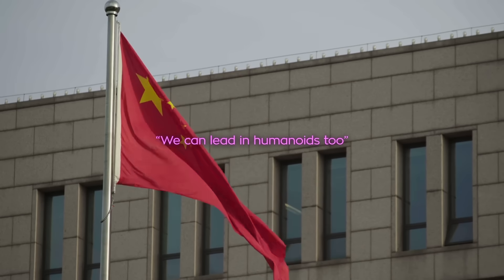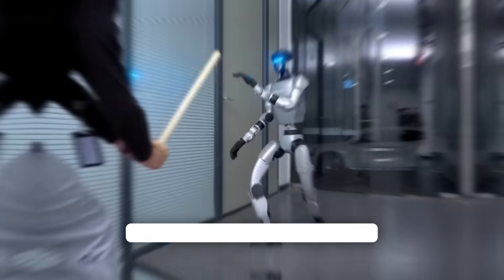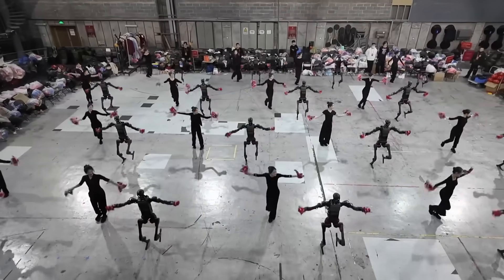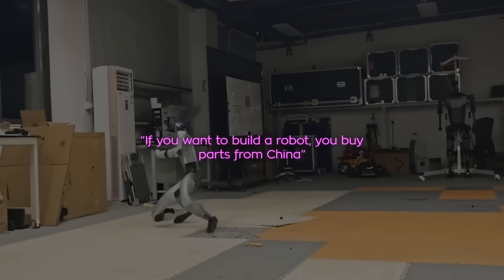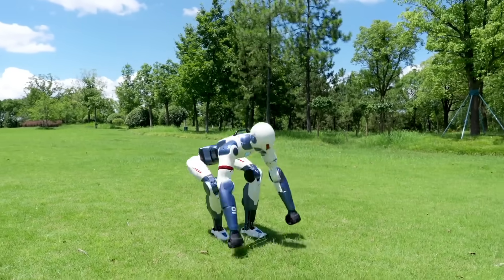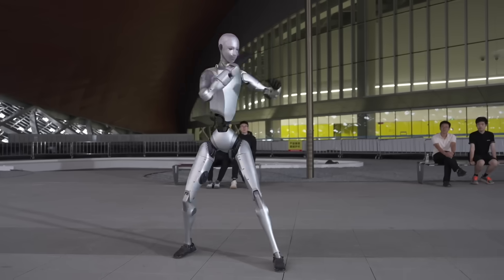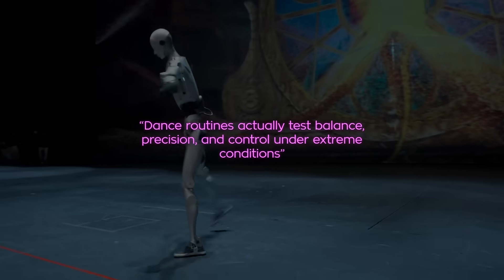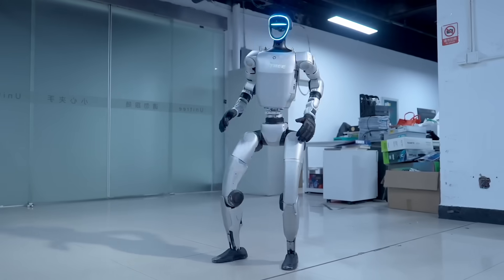This is China saying: we can lead in humanoids too. Reddit threads went viral with people claiming China is hitting an automation singularity — improving its manufacturing using robots that are, in turn, built by those same factories. That self-reinforcing loop could make them unstoppable in the robotics race. One user said, 'If you want to build a robot, you buy parts from China. Now they're building the robots too. There's no catching up.' Discussions also debated whether the demo should have focused on real tasks instead of dance routines. Some felt it's all flash, saying 'show me when it can cook dinner,' while others pointed out that dance routines actually test balance, precision, and control under extreme conditions.